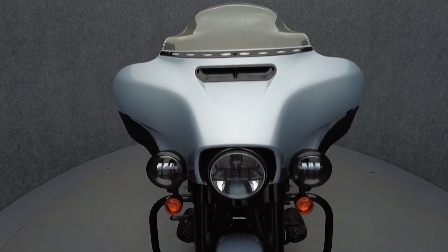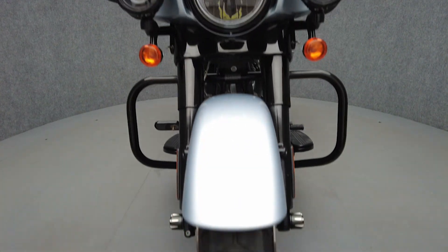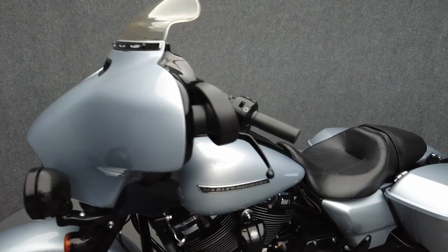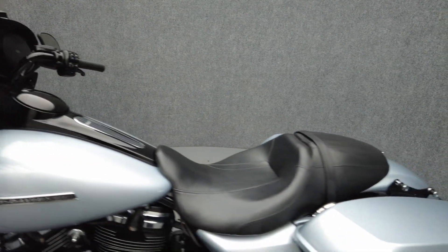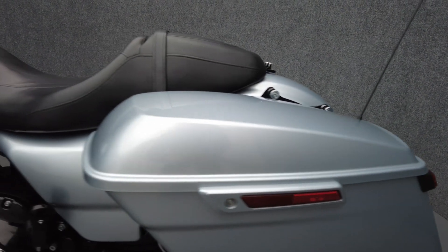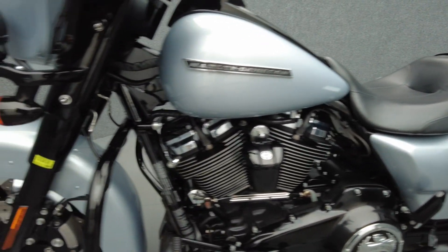The Street Glide's hot rod attitude and long distance capabilities help it thrive on the open road and stand out in a saturated touring class. Powered by a 114 cubic inch V-twin motor, the Street Glide puts 122 foot-pounds of low-end torque through a six-speed transmission. It has a 27-inch seat height and weighs in at 793 pounds.